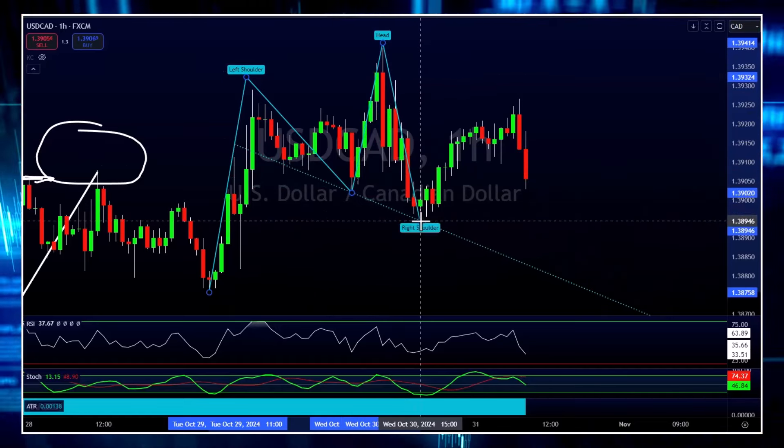If you guys remember that pyramid I've talked about in the past — the Mark Douglas pyramid of traders — you have your 10% at the top, your kind of 30% in the middle, and that's where most traders lie.